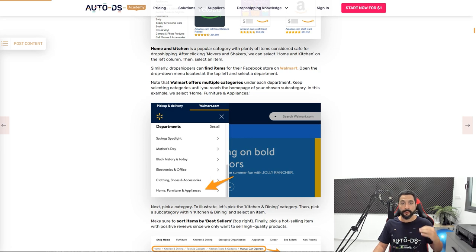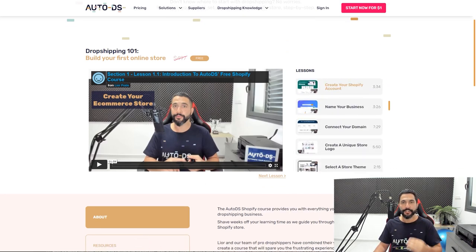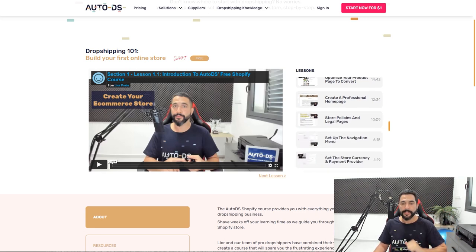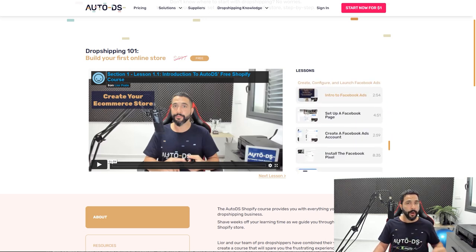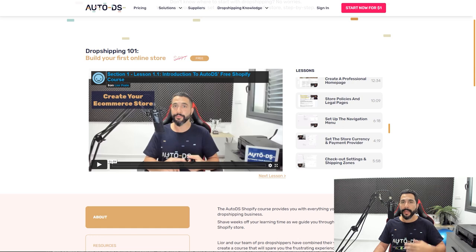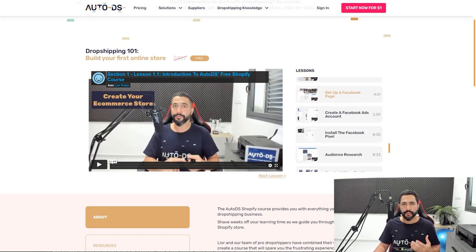If you want to dropship on Shopify, we have a full Shopify A to Z course — link right below this video. There are about 40 lessons in the Shopify course, from day one when you register your account, all the way through audience research, product research, building your domain, your homepage, your product pages, optimization, importing products, making all connections and synchronizations, checkout settings, shipping zones, and so much more. We're also talking about Facebook ads — there's a full guide on running Facebook ads for your dropshipping stores.